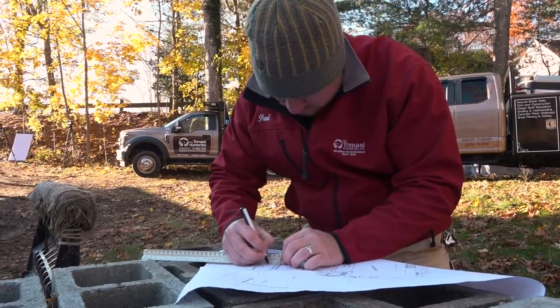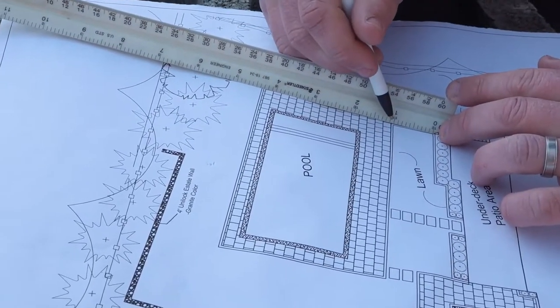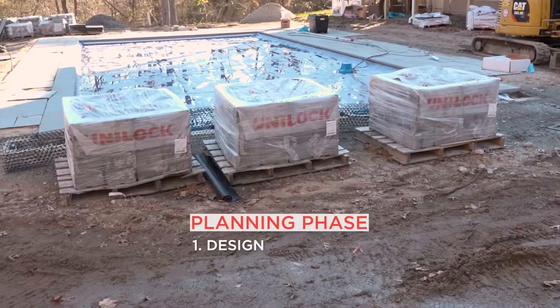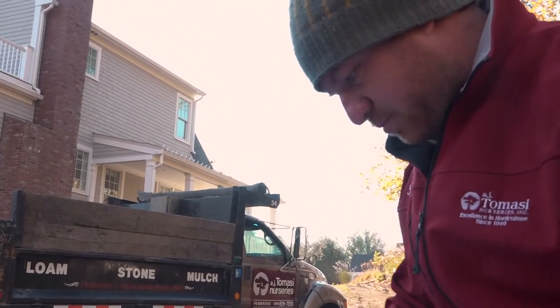Keep in mind that unlike other hardscape projects like walkways and patios, the proper design and execution of a wall project will eliminate the risk of failure, which could result in severe physical or property damage. The planning phase consists of design, material selection, and procurement. A well-thought-out design combined with proper planning will create a smooth, quality installation.